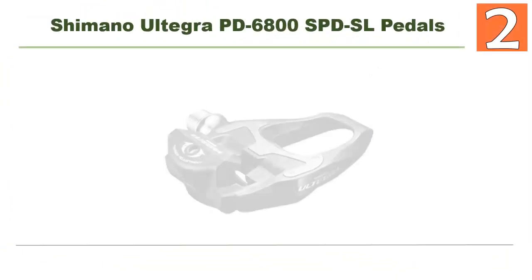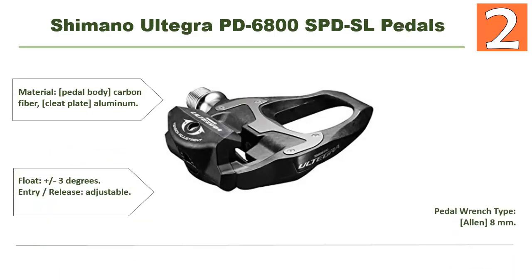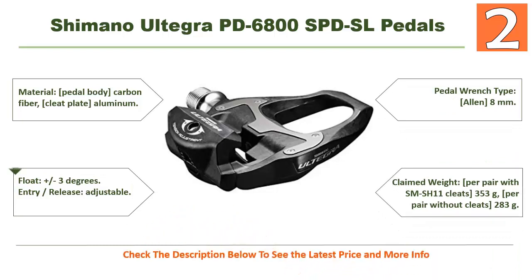At number 2: Shimano Ultegra PD-6800 SPD-SL Pedals. This pedal stands out because of its nice features and quality materials — carbon fiber is used in the pedal body and aluminum in the cleat plate. Float is plus or minus three degrees, with adjustable entry and release. Pedal wrench type is 8mm Allen. Claimed weight with SM-SH11 cleats is 353 grams, and without cleats is 283 grams.